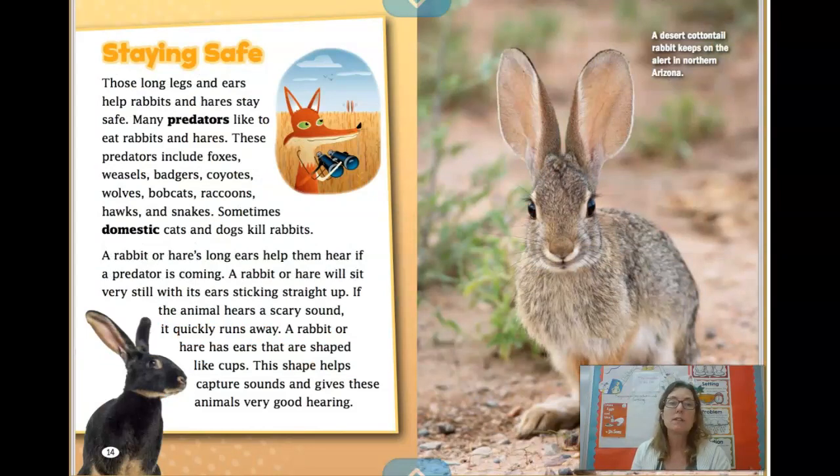Staying safe. Those long legs and ears help rabbits and hares stay safe. Many predators like to eat rabbits and hares — a predator is an animal that eats other animals. These predators include foxes, weasels, badgers, coyotes, wolves, bobcats, raccoons, hawks, and snakes. Sometimes domestic cats and dogs kill rabbits too. A rabbit or hare's long ears help them hear if a predator is coming. They will sit very still with ears sticking straight up, and if they hear a scary sound, they quickly run away. Their ears are shaped like cups, which helps capture sounds and gives them very good hearing.